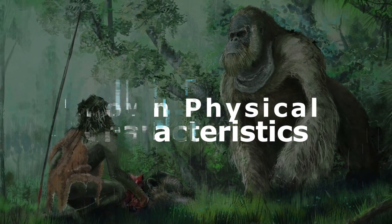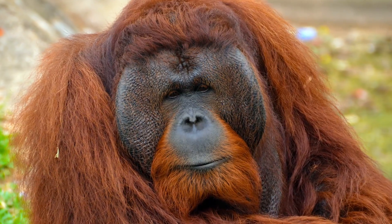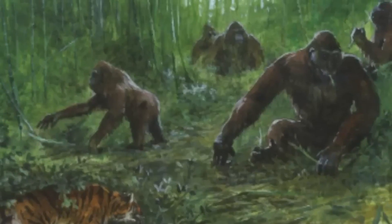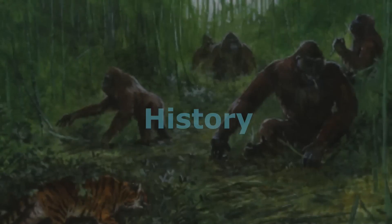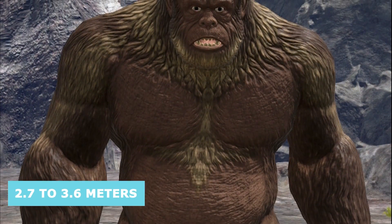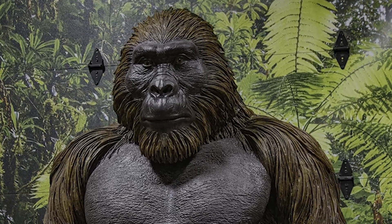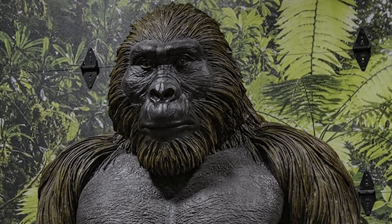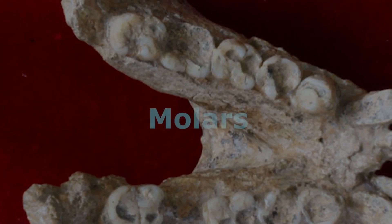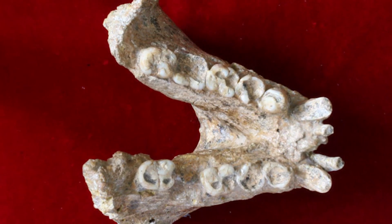Known Physical Characteristics. Let's quickly go over what we know about the appearance of the Gigantopithecus and then compare it to the appearance of the modern-day orangutan. The Gigantopithecus holds the distinction of being one of the largest known apes in history. Estimates suggest that Gigantopithecus could reach heights ranging from 2.7 to 3.6 meters when standing upright, making it a truly formidable presence in its ancient environment. One of the most well-preserved aspects of Gigantopithecus remains is its teeth, particularly the molars. These dental structures are massive, showcasing adaptations for grinding and chewing tough vegetation.